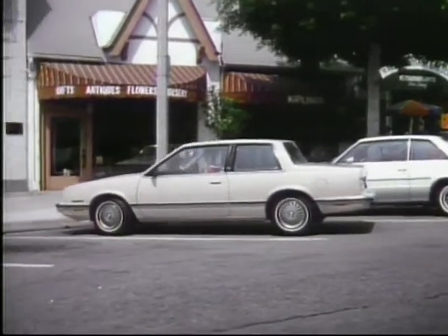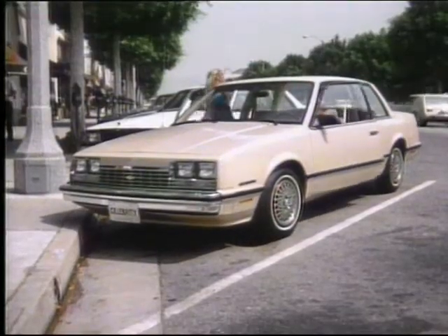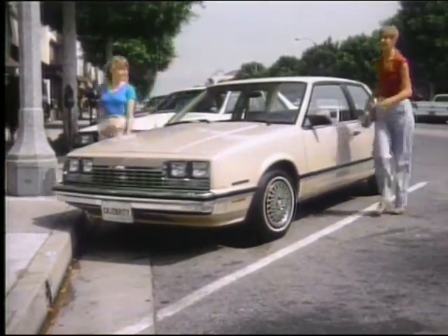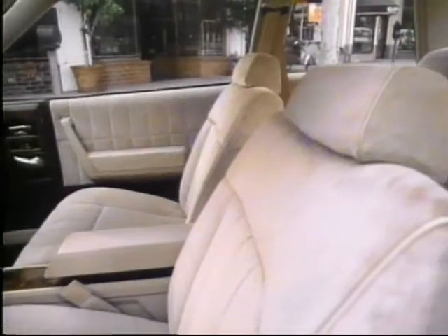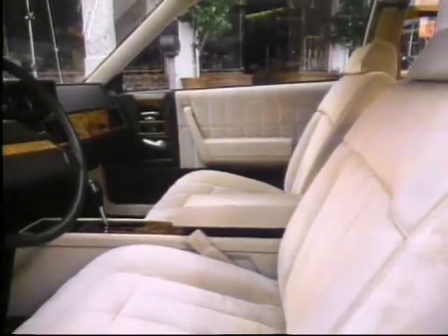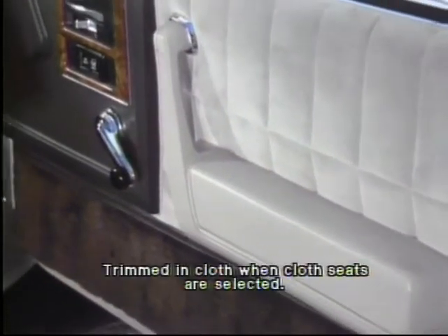Celebrity's trim exterior surrounds a spacious, well-appointed interior with room for five. Choose from three trim levels, including the optional top-of-the-line CL interior, that features individual 45-45 seating and cloth trim, with the added value of a convenient floor console with integral armrest, cloth door trim with simulated woodgrain accents, and premium level carpeting throughout.